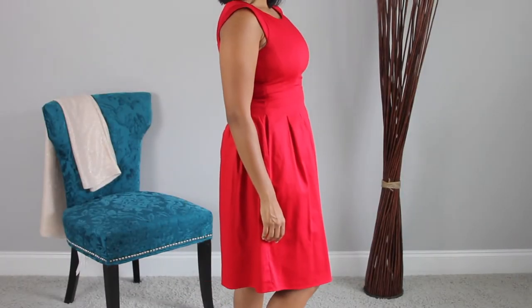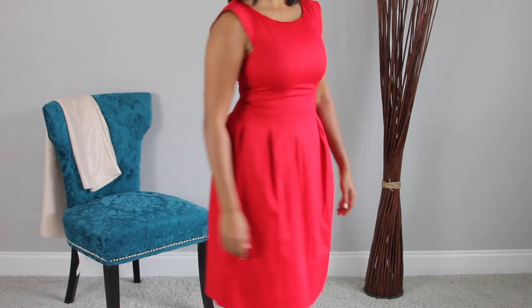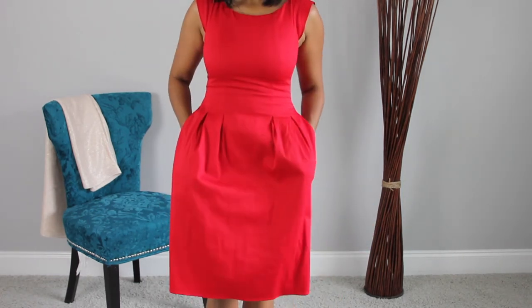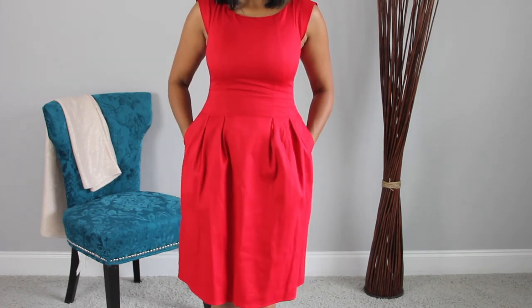If you follow me on Instagram you've probably seen me in this dress. I love so many things about this dress — it's cotton, the color is this vibrant red, and the pockets are super deep. It's a little dressy but I've gotten away wearing this to work.